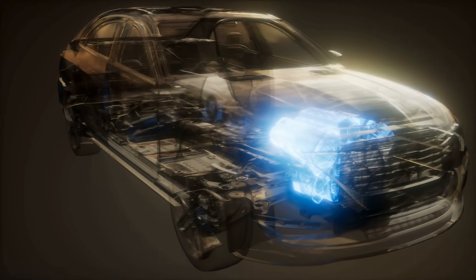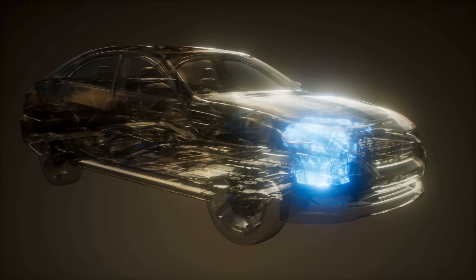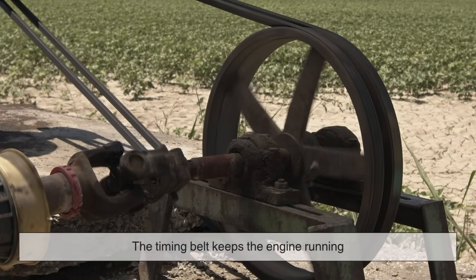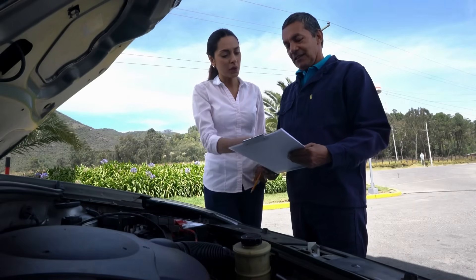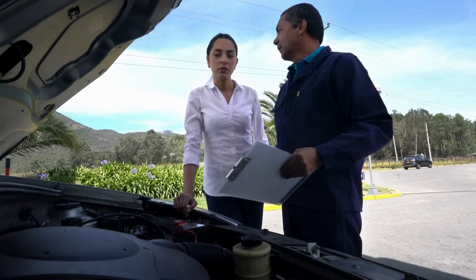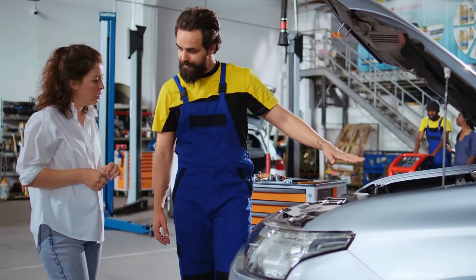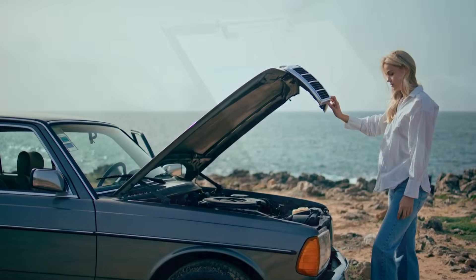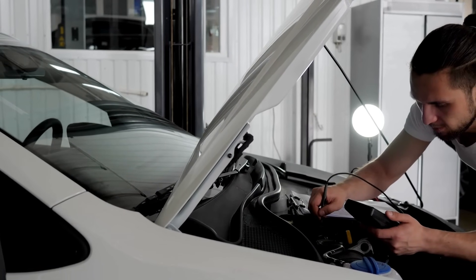To wrap everything up, engine belts may not look like much, but they're absolutely essential to keeping your car running. The serpentine belt powers a lot of the outside systems like the alternator and air conditioning. The timing belt keeps the engine running in sync on the inside. If either of them goes bad, you could be looking at anything from annoying problems to major engine damage. Taking care of your engine belts doesn't require a lot of work — just make sure you're checking them during regular service, follow the recommended schedule in your manual, and pay attention to any unusual sounds or smells. A little attention now can save you a lot of trouble later.